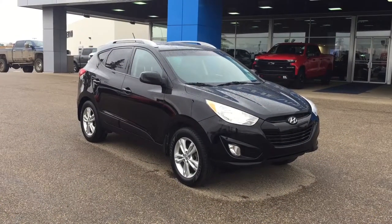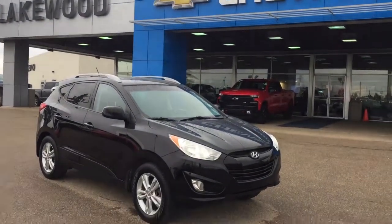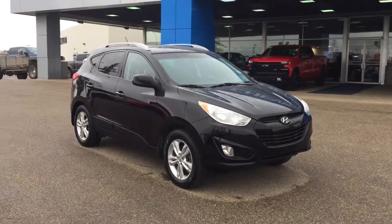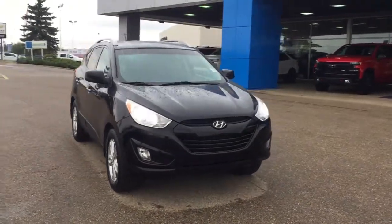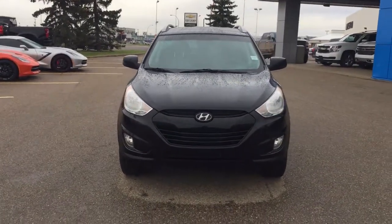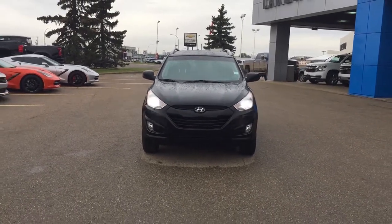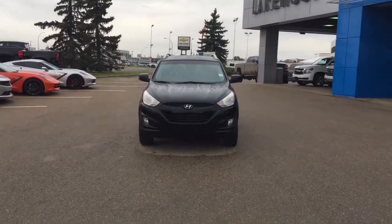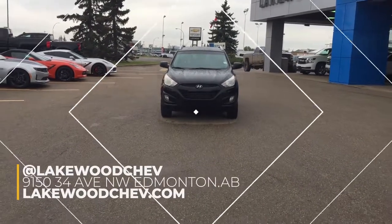This 2013 certified pre-owned Tucson is currently here at Lakewood Chevrolet. Come on down — we're on the corner of 91st and 34th. I've never been to Tucson, Arizona, but I believe it would look as great as this vehicle if I ever did. Perhaps you want to come in, take a test drive, and drive it to Tucson and let me know. Lakewood Chevrolet — good people, great service. Visit us on our website or perhaps become a friend on Facebook.